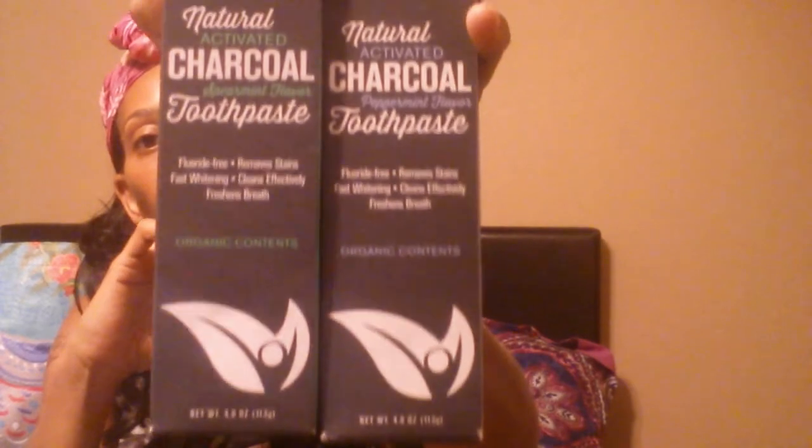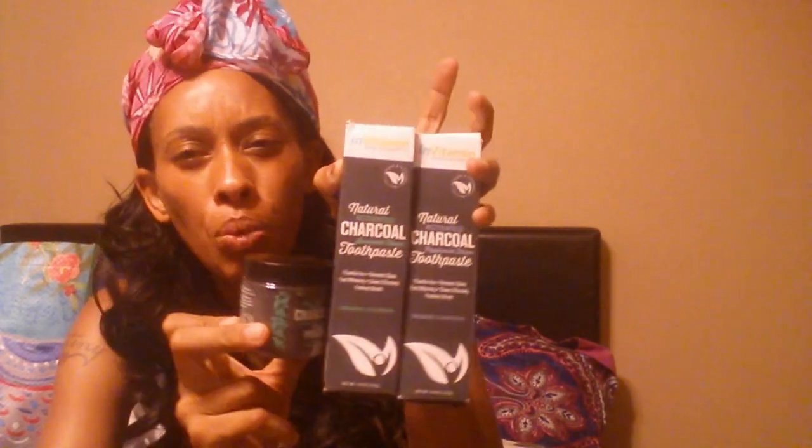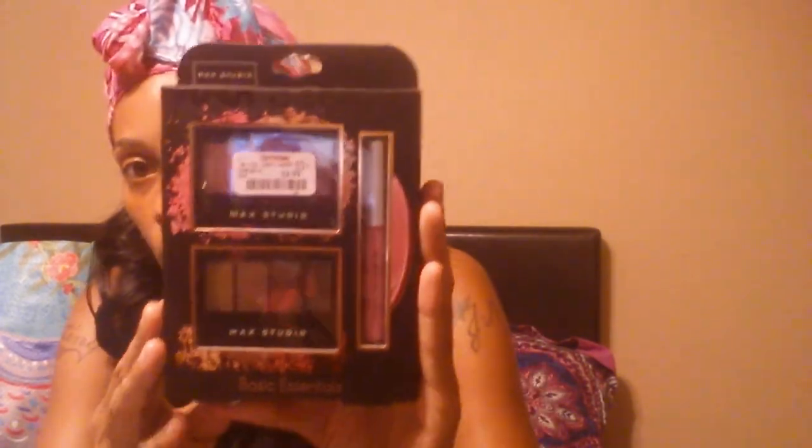With the tooth powder you put some on your toothbrush and brush your teeth - apparently you can use it by itself or with toothpaste, so I'm going to try those out and do a review to let y'all know how they work. I also got this MAC Studio which comes with a blush brush, bronzer, duo eyeshadows, and lip gloss, and this was $3.99. The lip gloss is pink and the eyeshadows are nude colors.